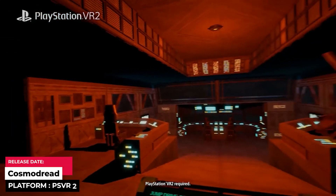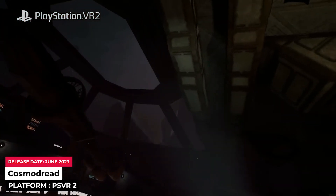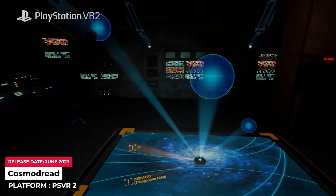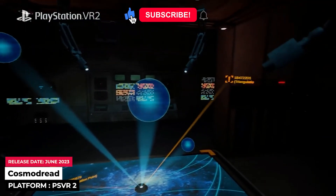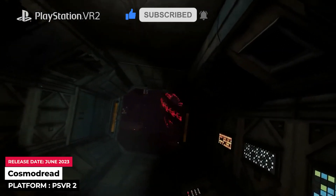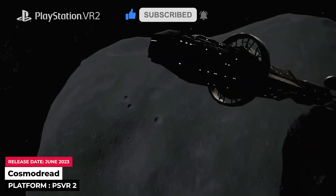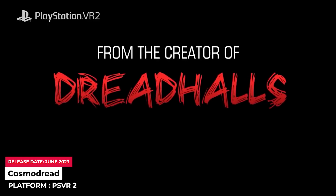It's been a big week for PSVR2. Not only is Cosmodread now available on the headset, but it's joined by Nock and Beat Saber, which also launched this week with somewhat little notice. There was also the PlayStation Showcase earlier in the week, which included a new trailer for Resident Evil 4 Remake's VR mode, a new look at Synapse, and the reveals of Arizona Sunshine 2 and Five Nights at Freddy's Help Wanted. Strangely, Cosmodread's surprise drop wasn't included in the PlayStation Showcase lineup.